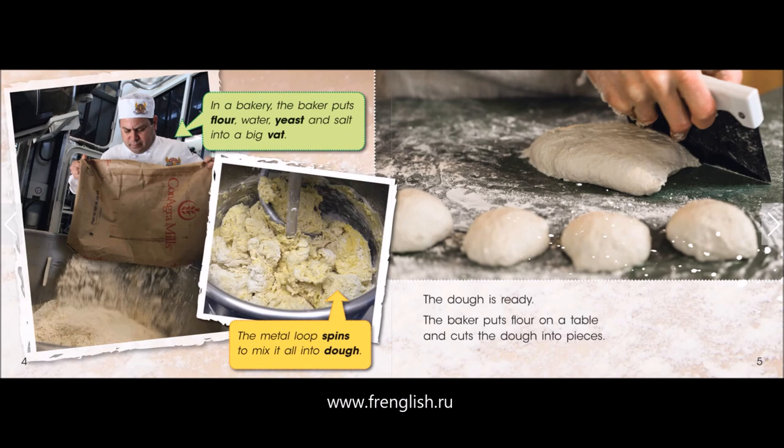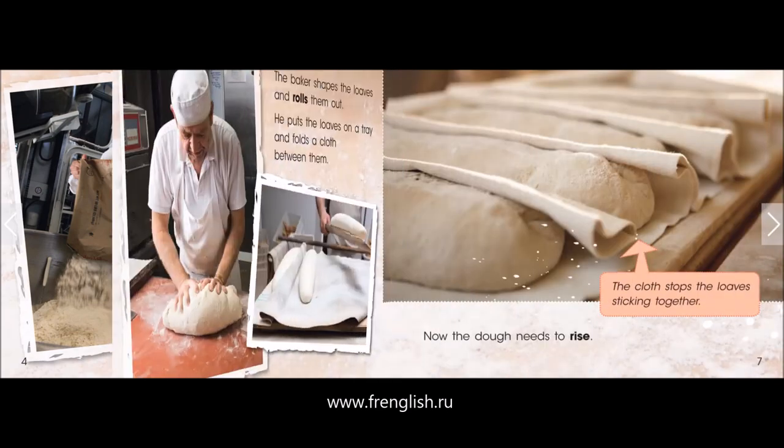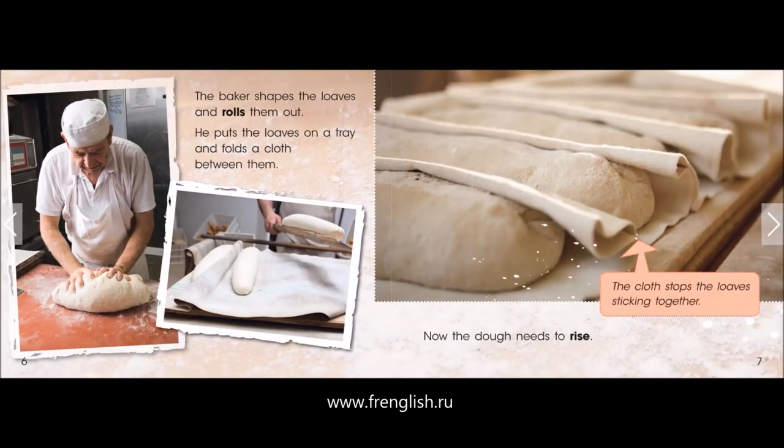The dough is ready. The baker puts flour on a table and cuts the dough into pieces. The baker shapes the loaves and rolls them out. He puts the loaves on a tray and folds a cloth between them. The cloth stops the loaves sticking together.